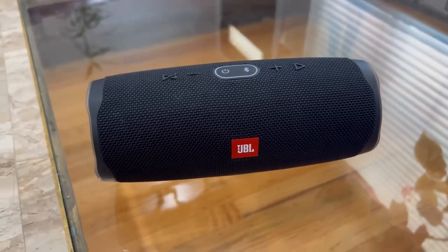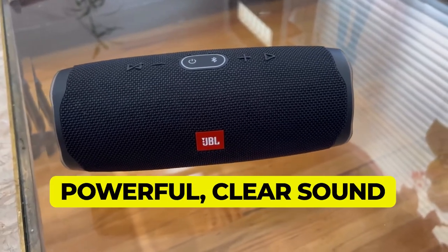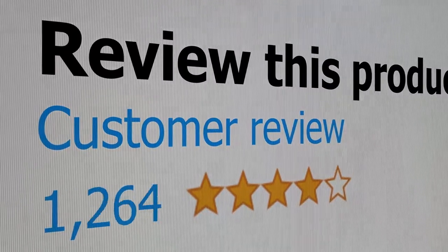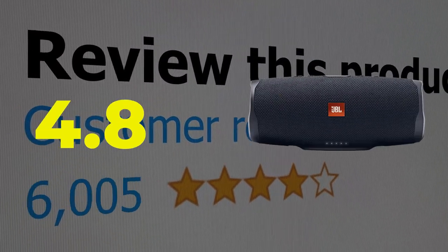Main features: powerful, clear sound, long battery life. This product's customer review is 4.8 out of 5.